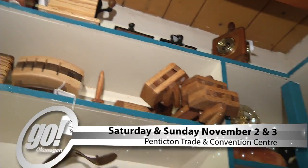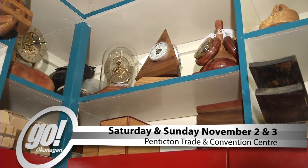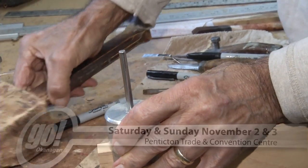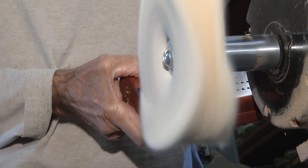Erwin is one of a hundred crafters featured at the annual Santa Presents Craft Fair at the Penticton Trade and Convention Centre, where partial proceeds support the South Okanagan Medical Foundation. For Go Okanagan, I'm Wayne McDougall.